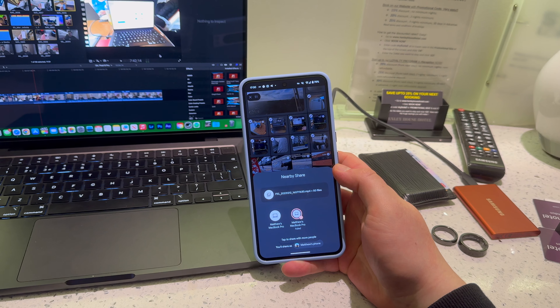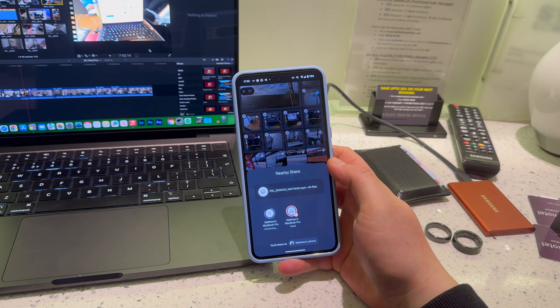I tried to transfer files from the Pixel to my MacBook but Nearby Share keeps failing, so I'll have to find another way. Here's a wide angle test on the back camera in low light, and now this is the main camera - hopefully a bit better than the ultra wide. I honestly feel like the Pixel nailed video this year. For the front camera, it's definitely improved - the Pixel 6 front camera really sucked, Pixel 7 was a bit better, and this year it feels a lot more comparable to the iPhone.